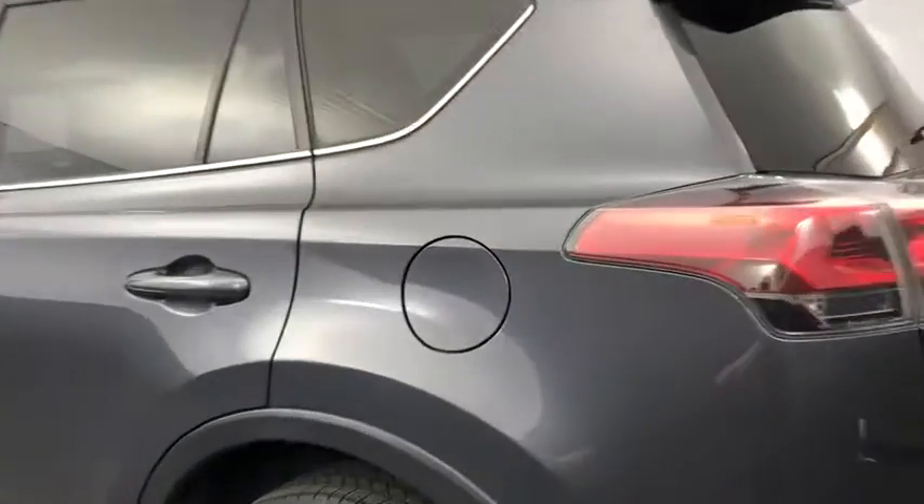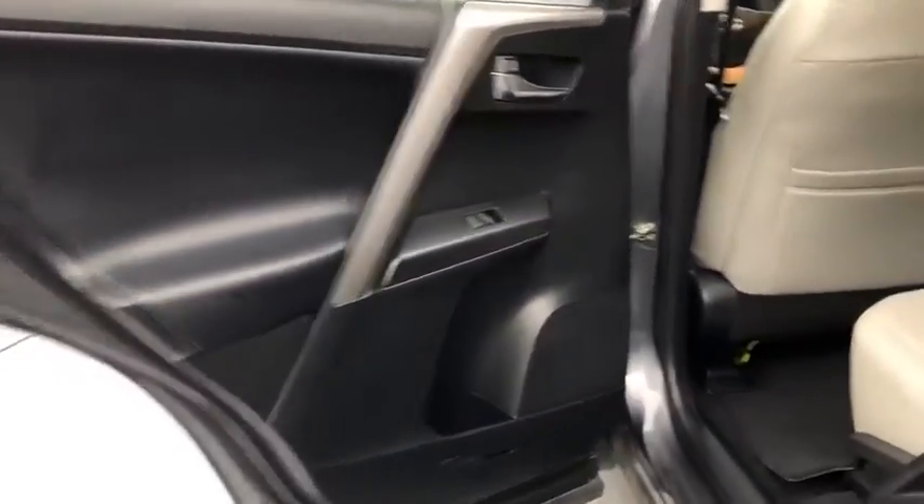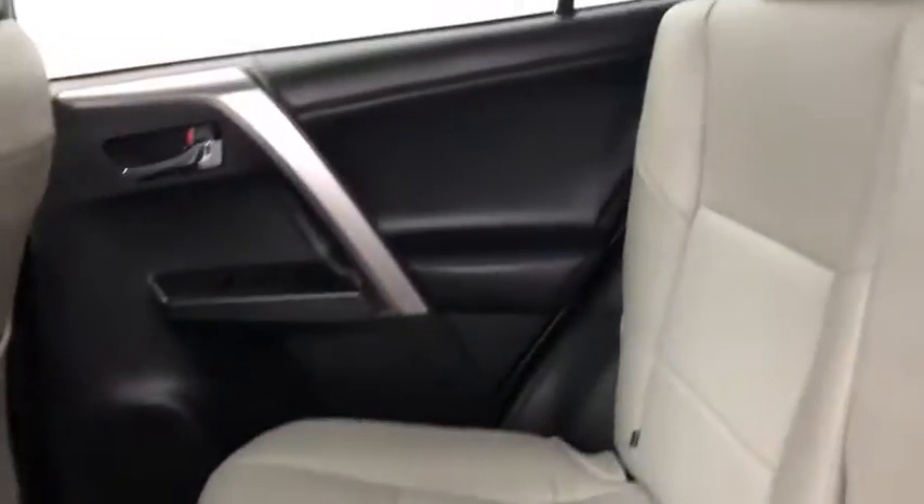power windows, power moonroof, brake assist, remote keyless entry, panic alarm, tachometer. This beauty will even make your house keys jealous. Drive it today!